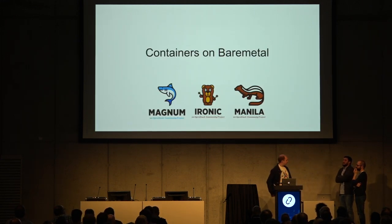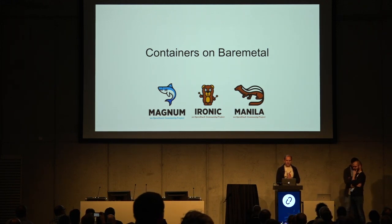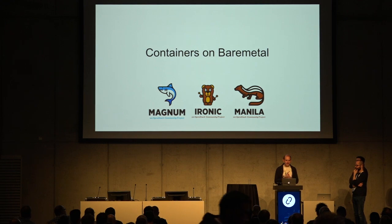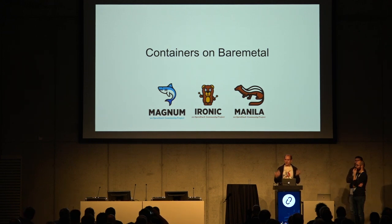Hello everyone, my name is John Garbutt, I work with StackHBC. I'm actually a subcontractor for Cambridge University working on the SKA project, rather than speaking on behalf of the SKA project. I'm also going to do a live demo. I'm talking about containers on bare metal, and I just wanted to give a bit of context.